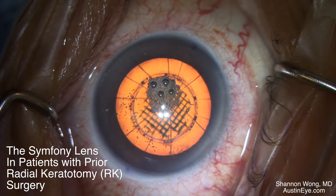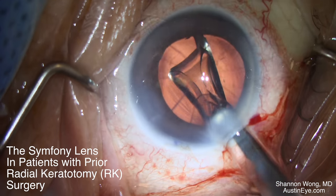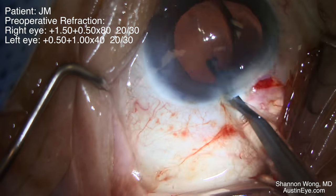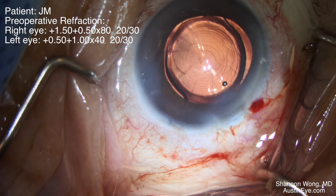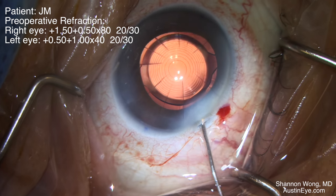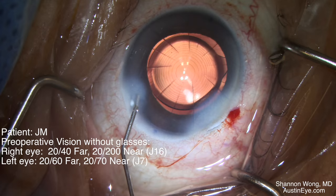About 30% of our patients that undergo cataract or lens replacement surgery with a premium lens implant have had prior refractive surgeries such as LASIK or radial keratotomy. This is a case that is representative of many patients that we work with.